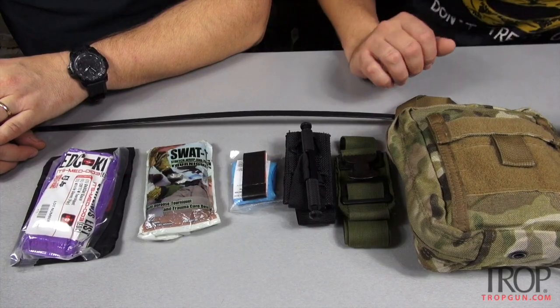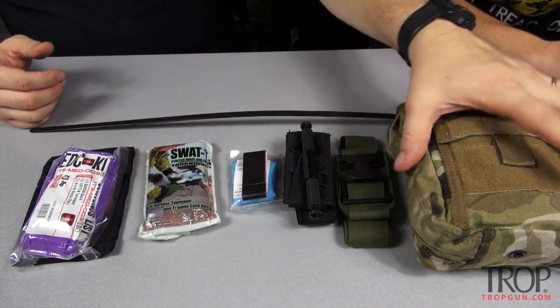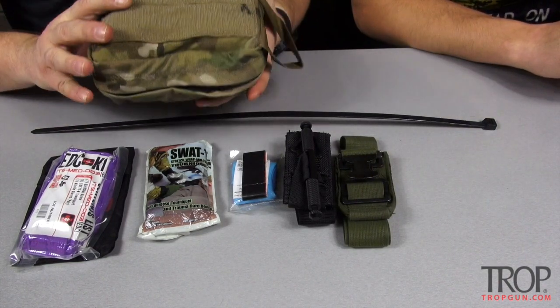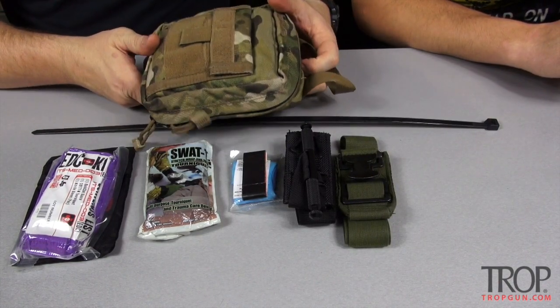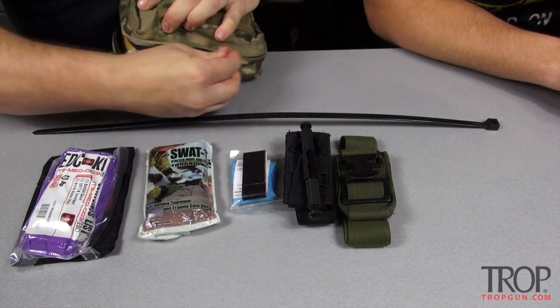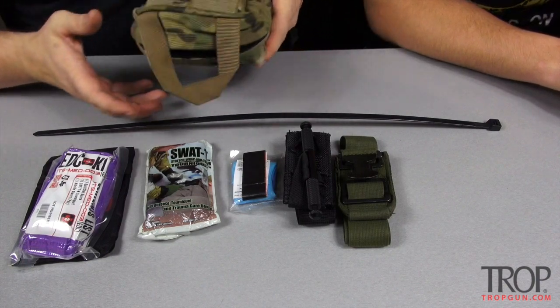We're going to bring the camera in for a closer look and go over these items individually. So what I have starting off here is a full-size med kit. Obviously this isn't something that you're going to carry and put inside your pocket and tote around. It's got great gear in it and lots of room for storage and different things, but not realistic — not something we're going to be carrying.